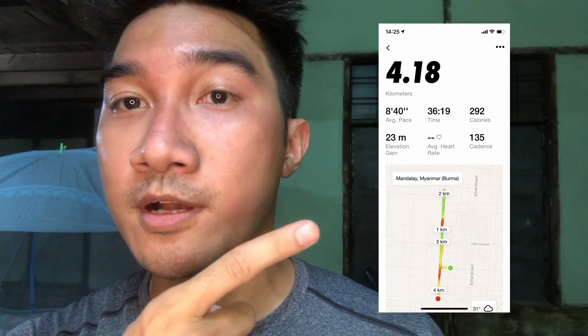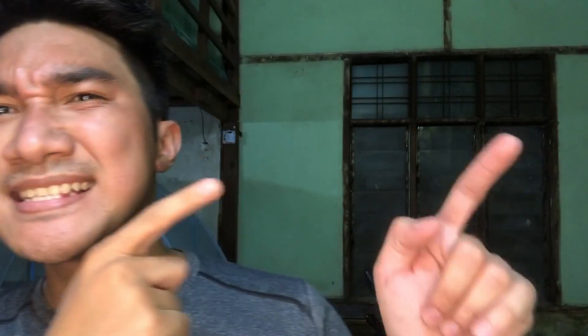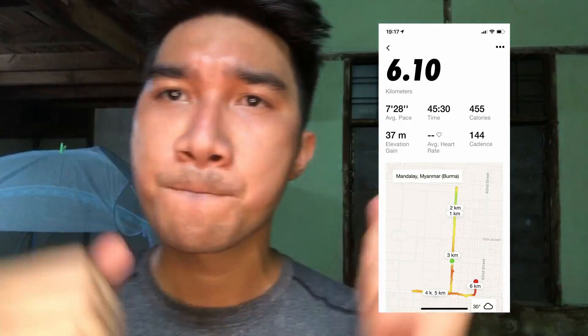What is up guys, just made it back home! I hit 6k today. This is the second time running — first time I made just over 4k, and second time today I got over 6k, boom!